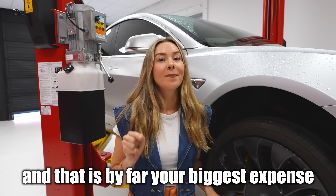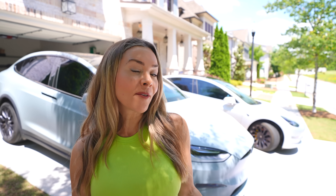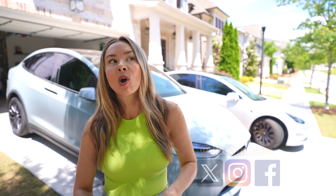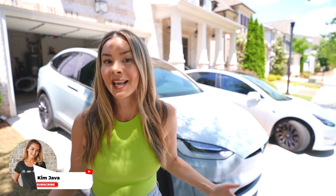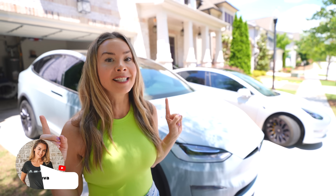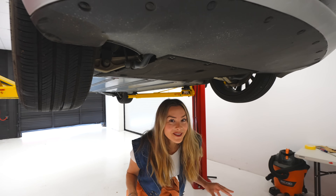That is by far your biggest expense. Hey guys, Kim Java here. You might remember a video I made a few years ago about the hidden expenses to owning an EV — things like installing a charging station, higher insurance premiums, or even just the registration fees. But the number one hidden expense that most people forget to think about is actually just how fast your car burns through its tires.